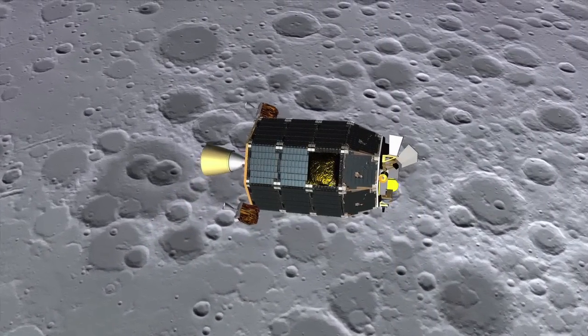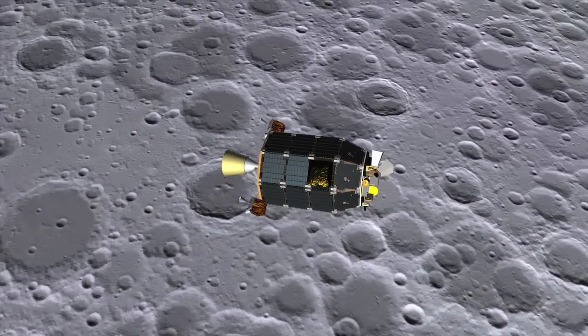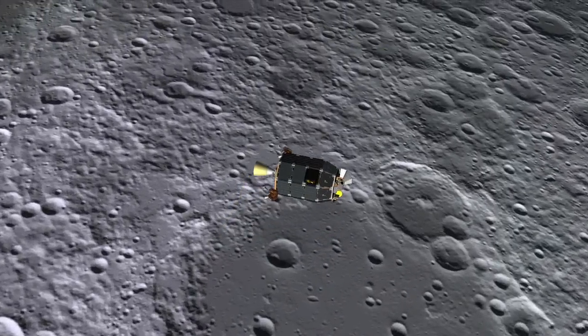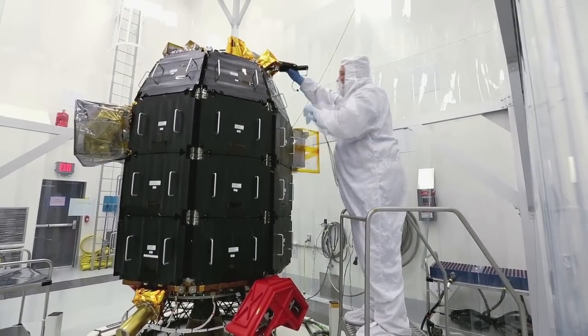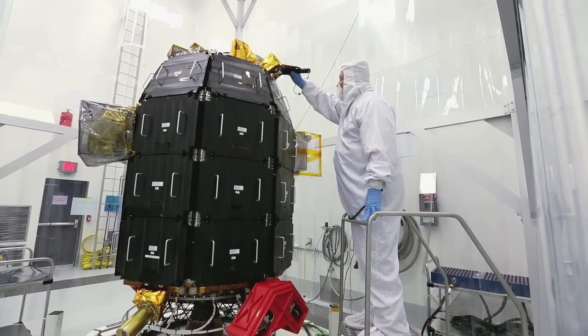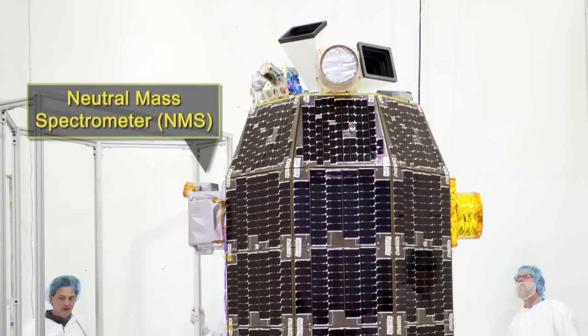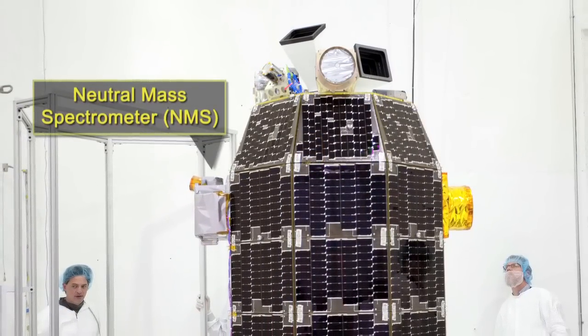Once in orbit around the Moon, LADEE began several weeks of diagnostics to prepare the spacecraft for science operations. The LADEE spacecraft carries three science instruments on board. The Neutral Mass Spectrometer will take what are called in situ, or in place, measurements of the atmosphere of the Moon.